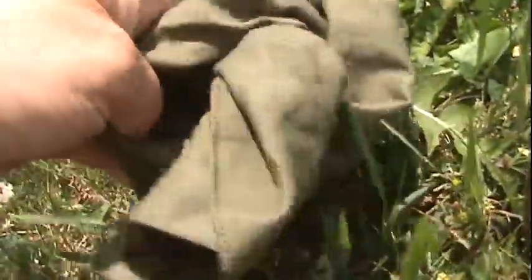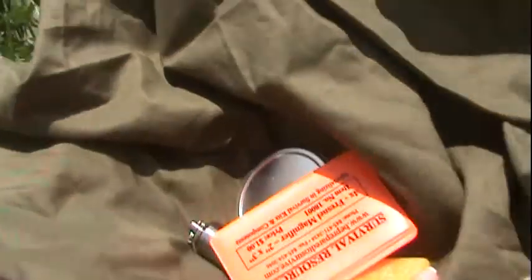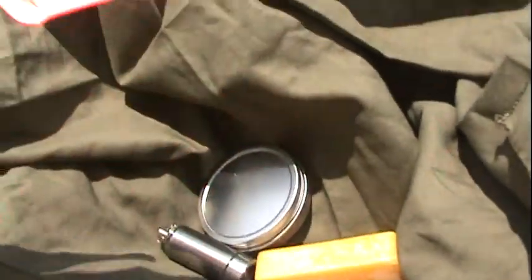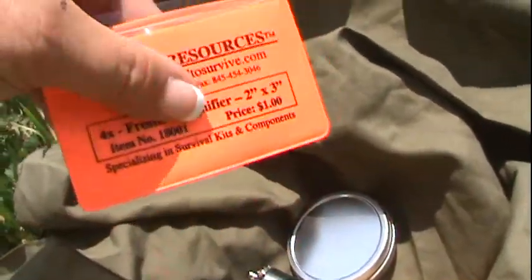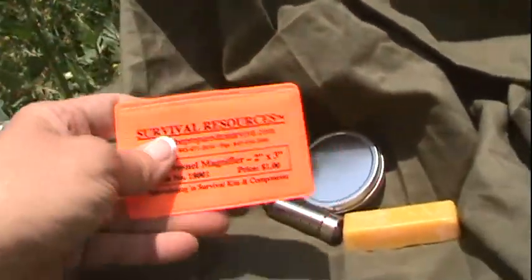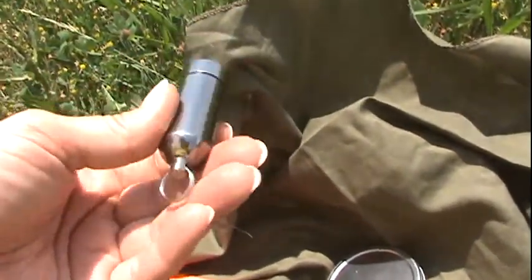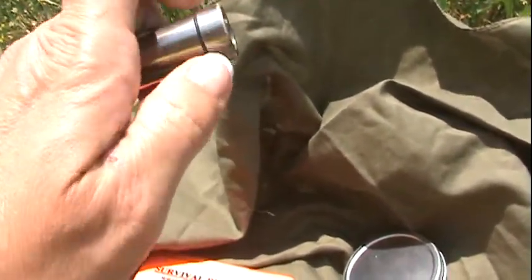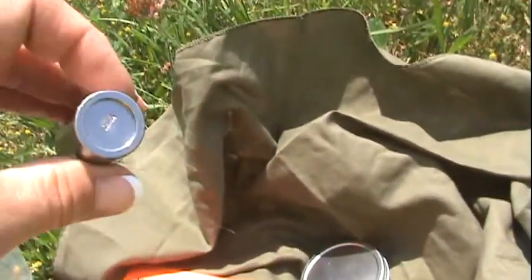Looks like a nice bandana. I think it's a Fresno lens — I don't even have one of those yet. And he was showing these on one of his videos. They're those little pill cylinders, and he does a really neat trick with the lid.